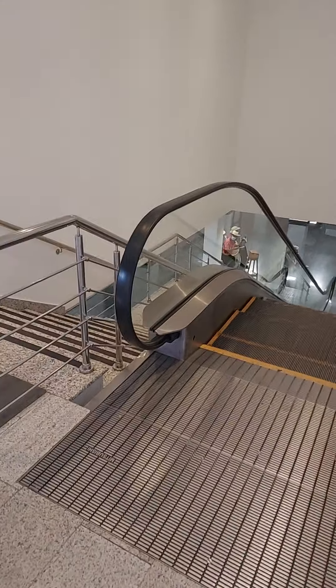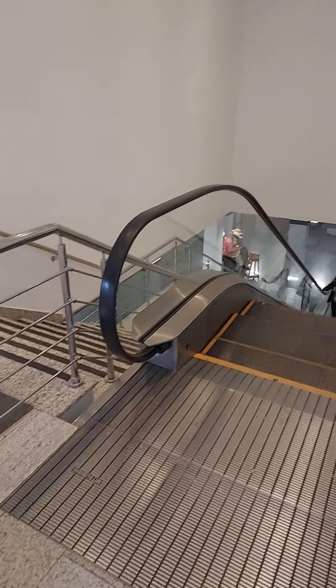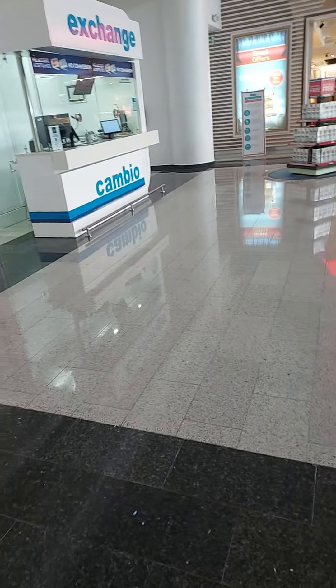Here's a quick tour of the Puerto Plata Airport. Once you arrive, you'll see these guys, so make sure you have a tip ready. Then you'll come up this escalator — that's the money exchange. I wouldn't recommend the money exchange because the rates are much better if you just go somewhere in the city.